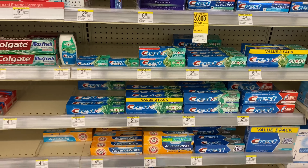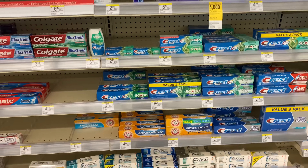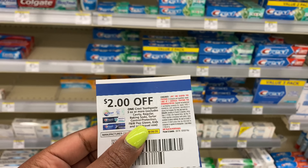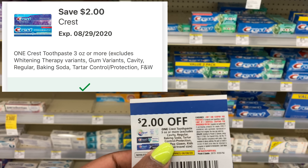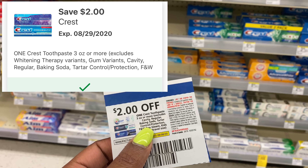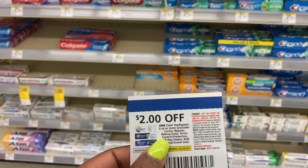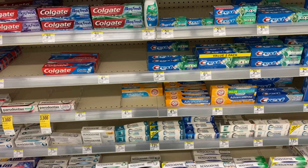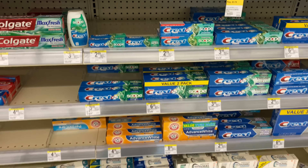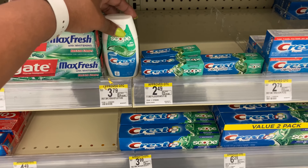I was going to do this Colgate deal as well, but I'm not going to anymore. I have some $1 coupons from Colgate.com but they're for the Advanced or Renewal, and it looks like the Advanced is not included. The Colgate deal is buy two at $3.99 and get back a $4 registry reward. Since we don't have any coupons for the included products, I'm going to skip this deal.